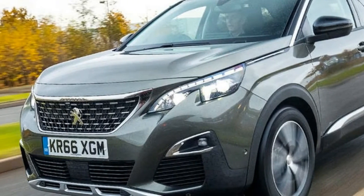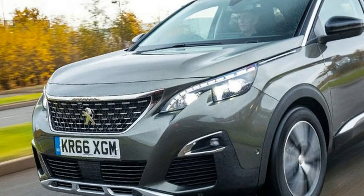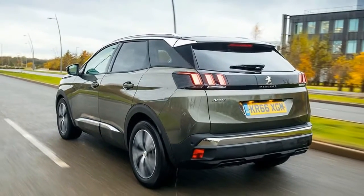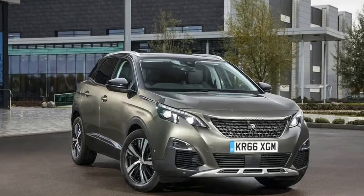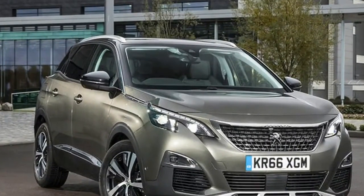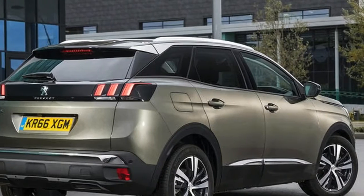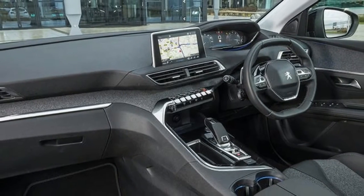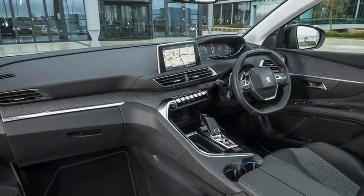This version also comes with loads of kit, a strong engine and an impressive interior, all of which sound promising until you consider the price. At £32,995 it's more expensive than most of its SUV rivals, and while you get a lot of kit, you don't get all-wheel drive and it doesn't offer enough pace to compensate for its cost.